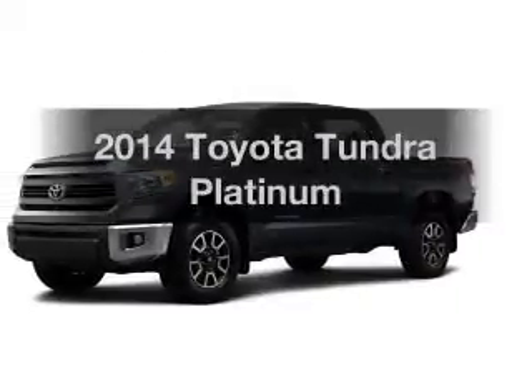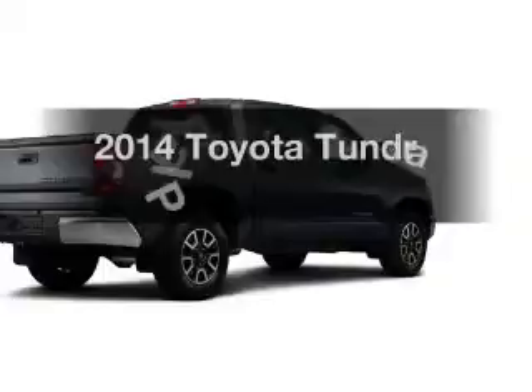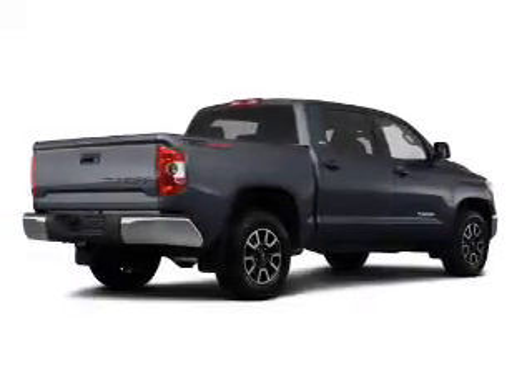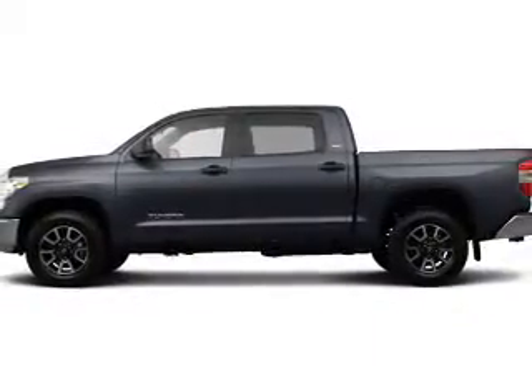Presenting the 2014 Toyota Tundra. If you're looking for an automobile with great attributes, look no further. The powertrain includes four-wheel drive with a powerful eight-cylinder engine, connected to a smooth-shifting six-speed automatic transmission.